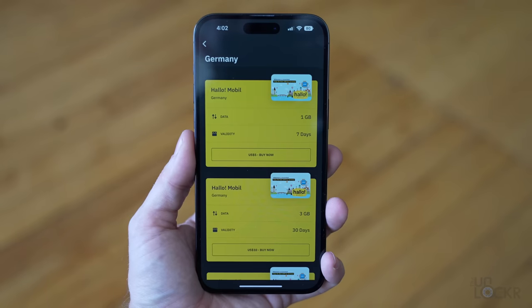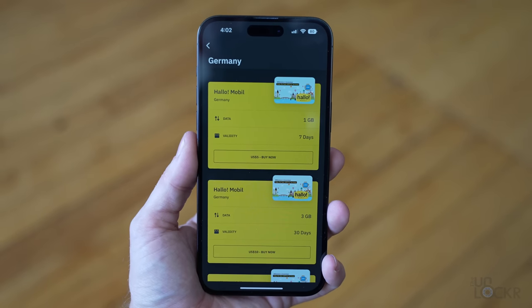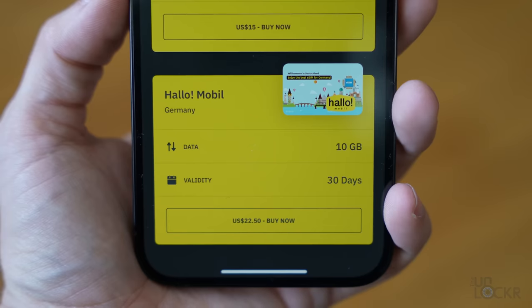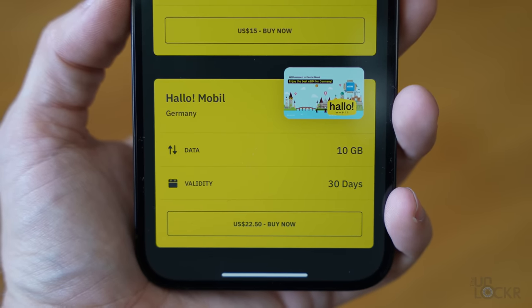With eSIM-only, that's harder to do — eSIM availability isn't as widespread overseas yet. That said, as Apple often does with these kinds of changes, it will probably push more carriers to adopt eSIM, at least in the US first, which is good for the industry long term. In the meantime, just expect some hiccups — again, only if you have a US version.